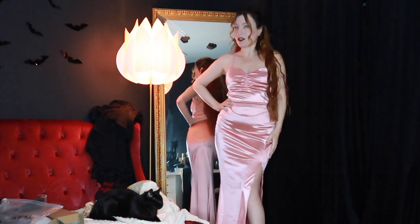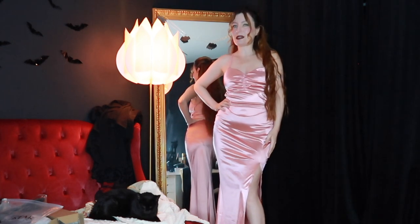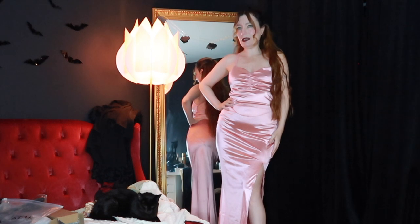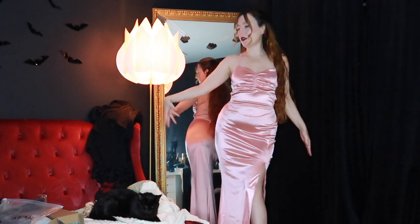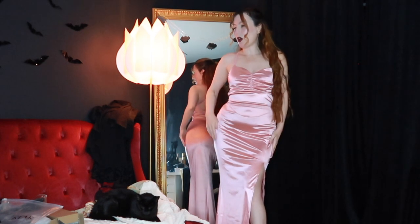Hi my loves! Today we have another Cheyenne try-on haul and it's the Cyberdeals. We have more evening dresses, we have velvet gloves, we have all my accessories.